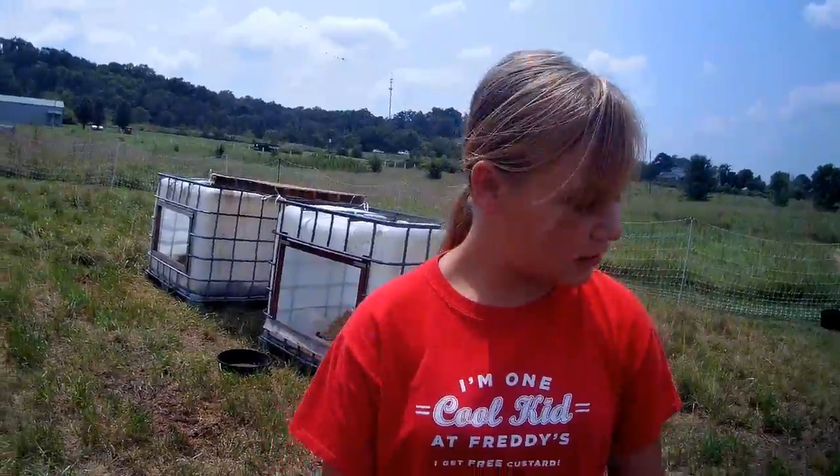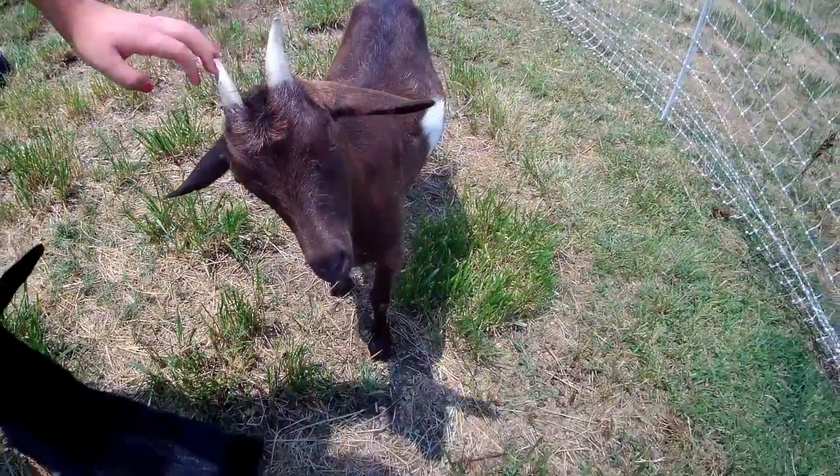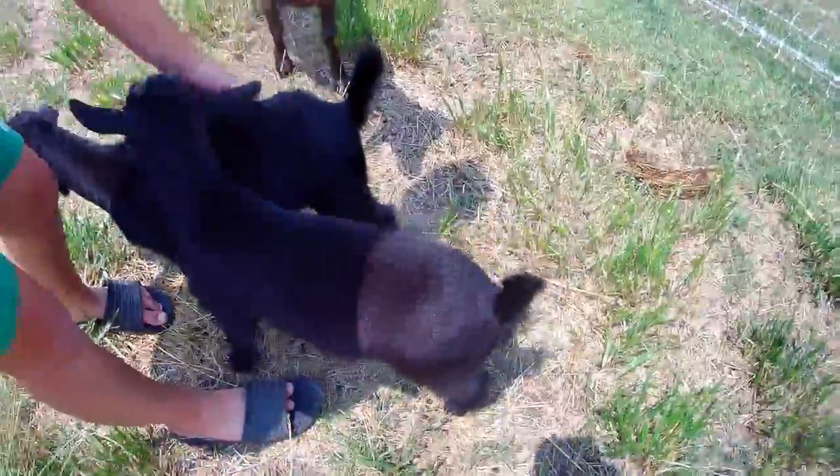Here are our other goats, Daisy and Ellie. Ellie is Rose's baby. Daisy had three little babies and Ellie had two.